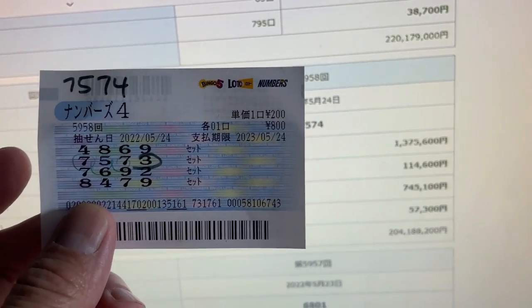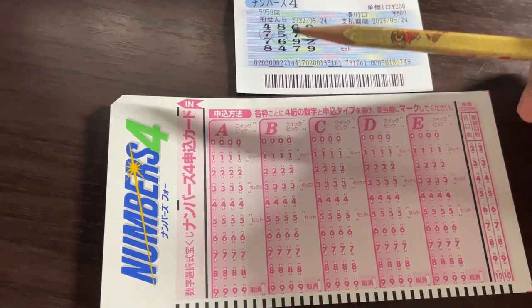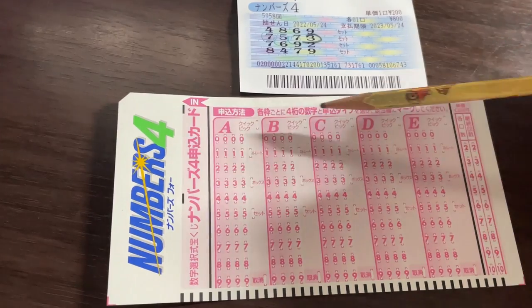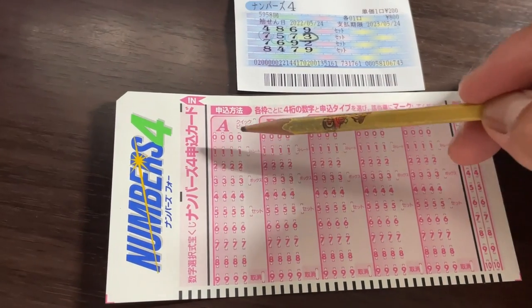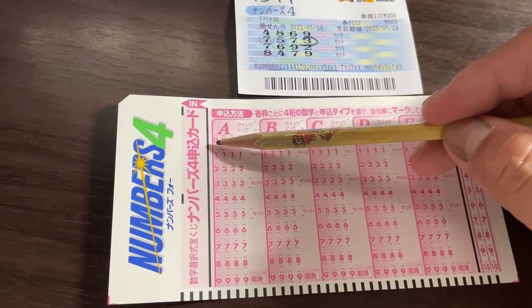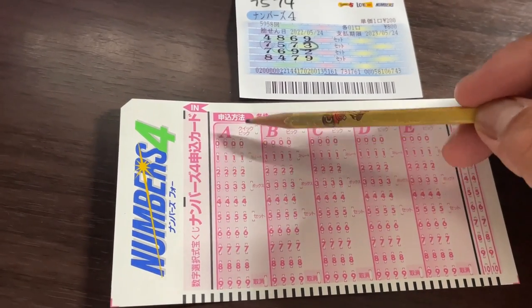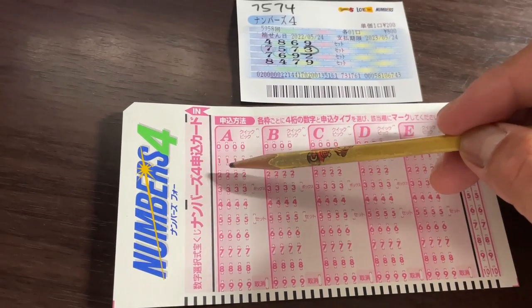Too bad. When playing Numbers 4, you get one of these cards. There are boxes A to E, and in each box you have numbers from zero to nine. There are four columns: one, two, three, four.